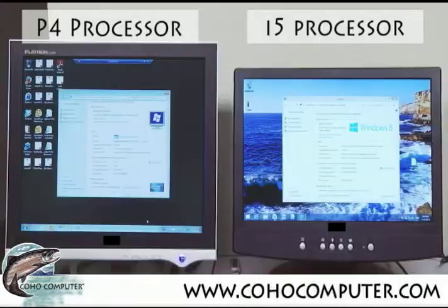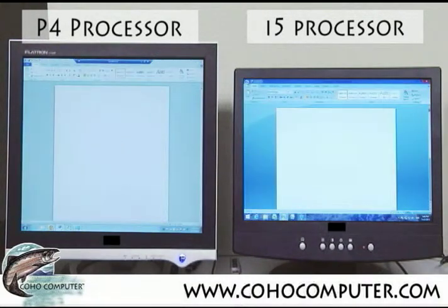Did you know that benchmark testing shows that a 2.8 GHz Pentium 4 processor, about 10 years old, opens any Microsoft Office program in 1.3 seconds, compared to 0.9 seconds for a Core i7? That's a whopping 4 tenths of a second. Are you willing to pay several hundred dollars for less than half a second?